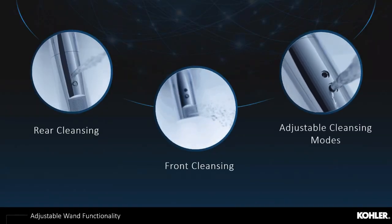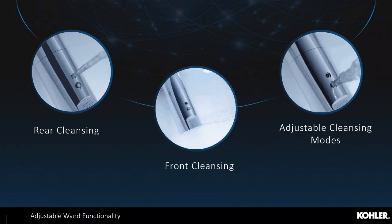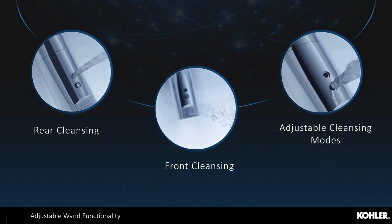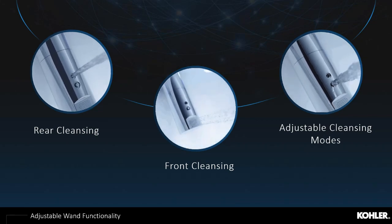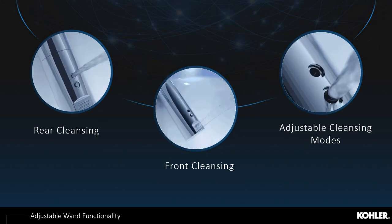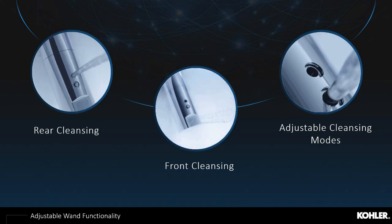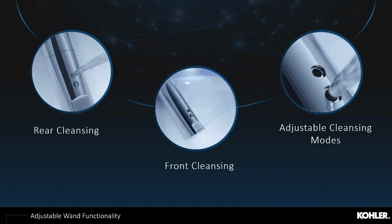A handful of different sprays make the process more comfortable for the consumer. The rear cleansing spray is more powerful and directed to help clean after use. The front spray has about 24 pinholes to make the water spray softer and more comfortable. A number of adjustable cleansing modes — pulsating water, oscillating water, or a combination of the two — give the consumer direct control and personalization of their experience. All features have the ability to adjust temperature, pressure, and wand position.